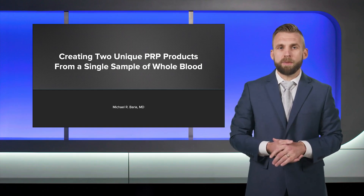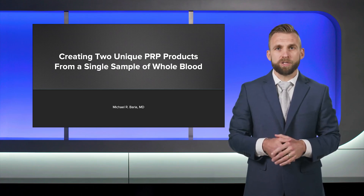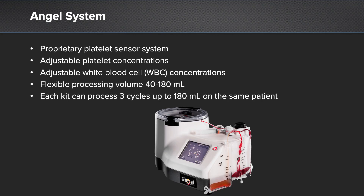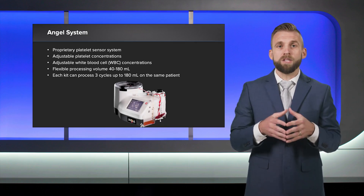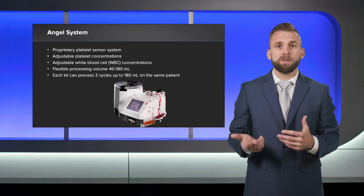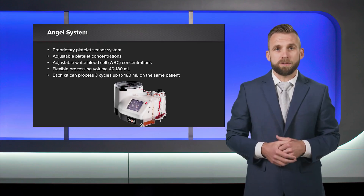The ANGELS system is well known for its automated PRP processing and its variety of settings that customize cellular concentration for the intended use. Another advantageous feature of the ANGELS system that is less recognized is its ability to create multiple unique PRP products from a single batch of whole blood using only one processing kit. While most PRP systems are limited to producing one type of PRP, the ANGELS system can run multiple cycles at different hematocrit settings, allowing for the creation of multiple uniquely formulated PRPs from a single batch of whole blood.